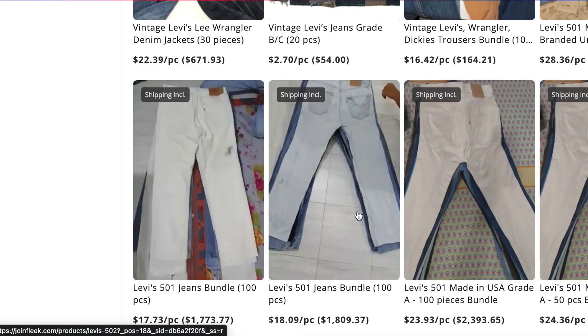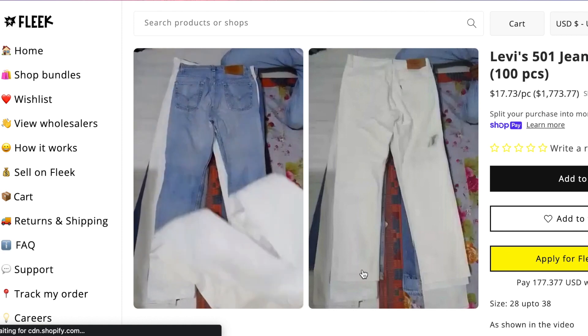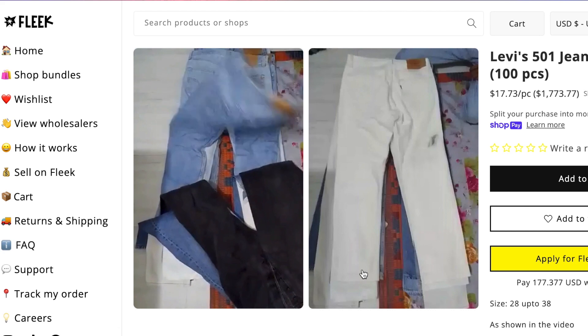Fleek is a platform that connects resellers from around the country. Used clothing that comes from America, Europe, or wherever gets shipped all around the country and ends up in rag houses across the planet. Fleek provides the opportunity to connect those wholesalers to you so that you can buy directly from them. You can buy in a variety of ways — whether it's a bale of generalized clothing like a bale of 501s, a bale of vintage graphic t-shirts, or sweatshirts — or you can do what I did and do a handpick.